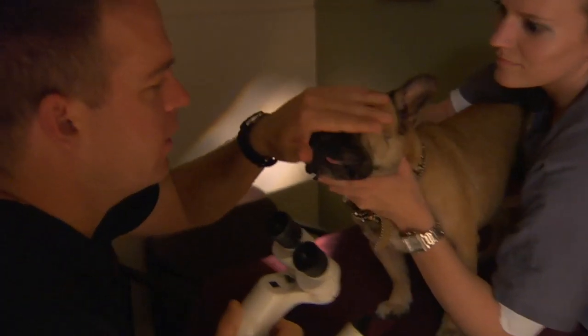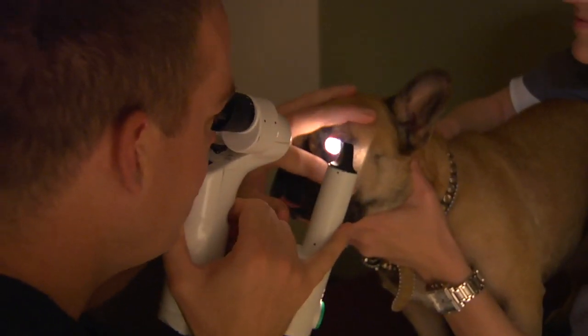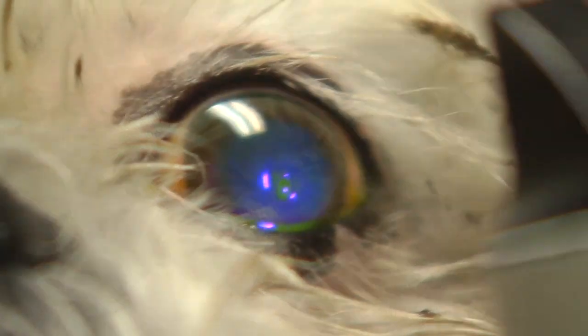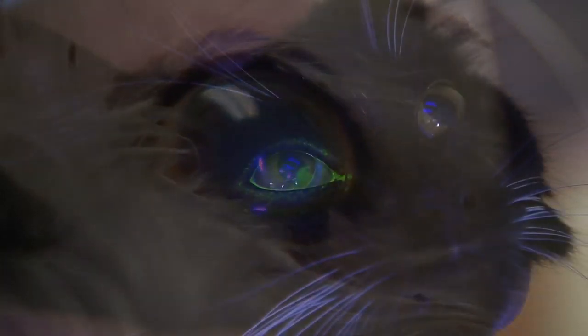If you think your pet is affected by a corneal ulcer, you should have it examined immediately by your veterinarian. Your veterinarian will examine the eye using some form of magnification and typically some form of corneal stain in order to determine the extent of the ulcer.